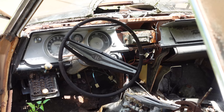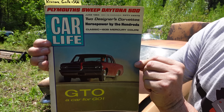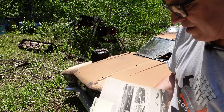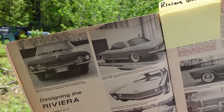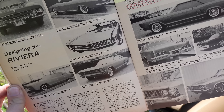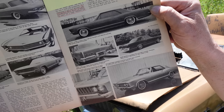This is the June '64 issue of Car Life magazine right here. Try to ignore the GTO on the cover for the moment — that's another story for another time. But inside is a story on the gestation of the LaSalle II slash XP-715 slash Riviera. We can see all the styling clays that were done, steps along the way.